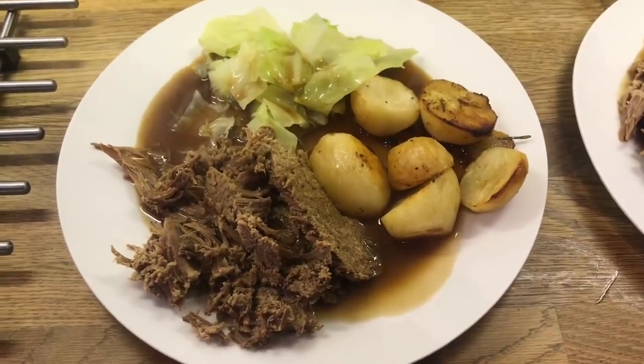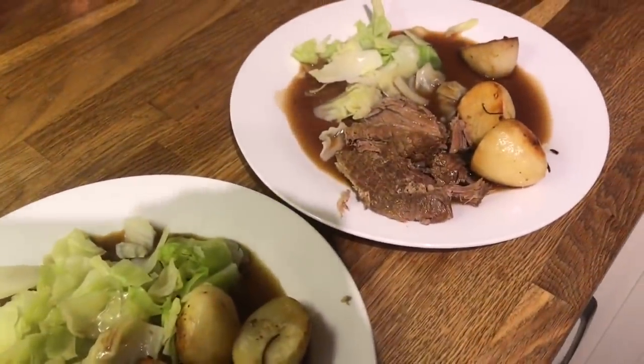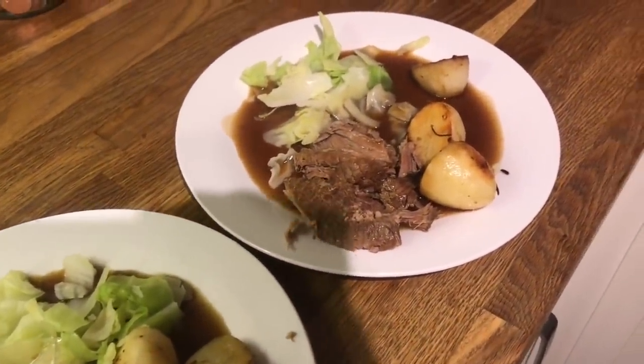Here's mine, Cameron's, Liam's, and little Ollie's. I hope you guys enjoy this video and I'll see you in the next one — take care, bye!